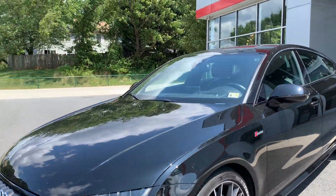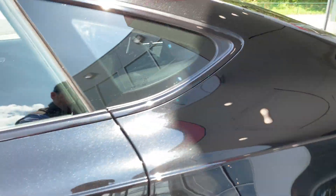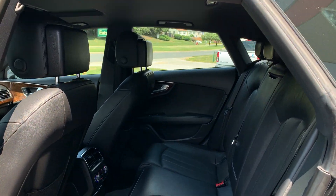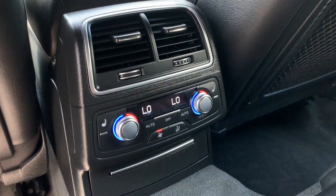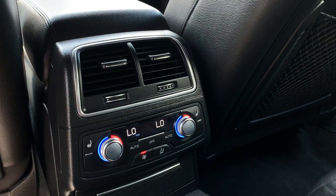Let me go to the side and show you the interior. Let me show you the back seat real quick. The rear passengers get access to the climate control as well as the heated seats.